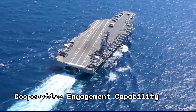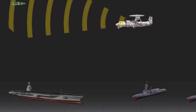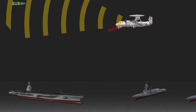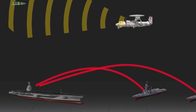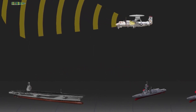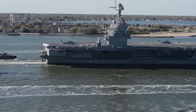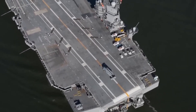The Cooperative Engagement Capability, CEC, allows for the sharing of sensor data between the carrier and other ships and aircraft, creating a robust defensive network. The USS Gerald R. Ford's advanced defense systems, combined with its incredible information-sharing capabilities, provide additional protection for the carrier and its fleet.